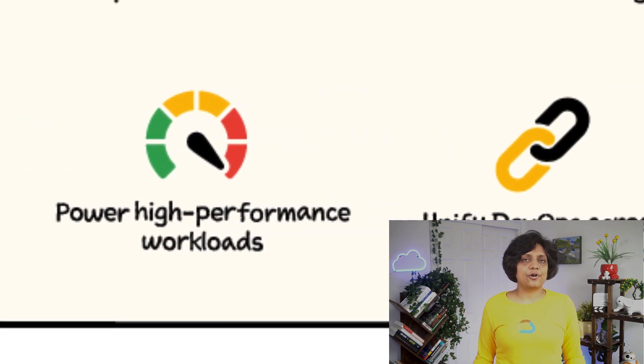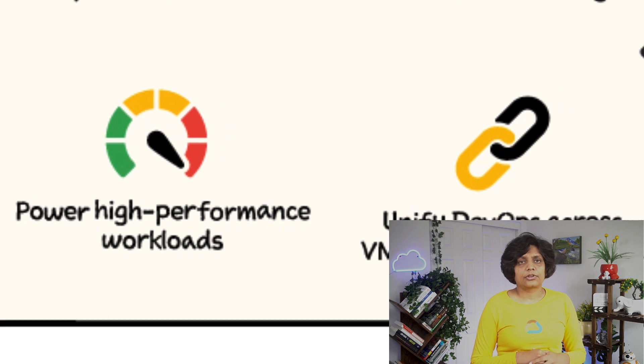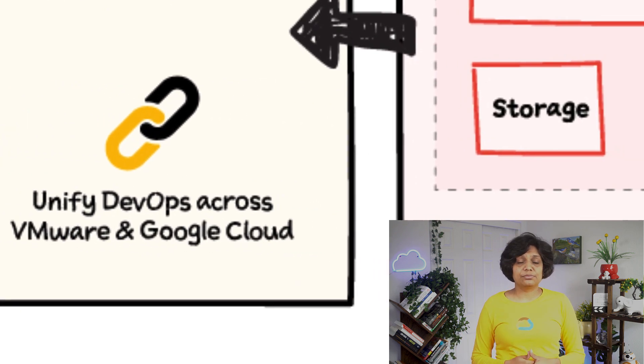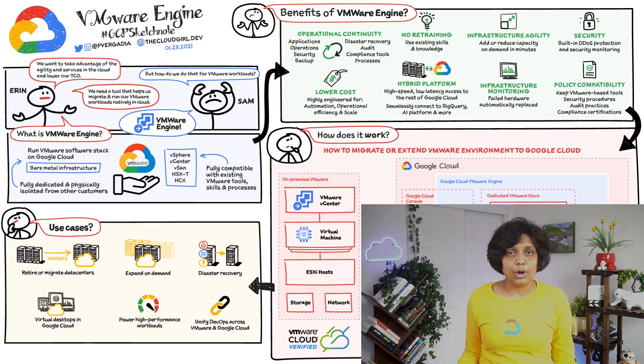You can power high-performance applications and databases such as Oracle, Microsoft SQL servers, middleware systems, and high-performance NoSQL databases. Optimize VMware administration by using Google Cloud services that can be applied across all your workloads without having to expand your data center or re-architect your applications. You can have centralized identity, access control policies, logging, and monitoring for VMware applications on Google Cloud.